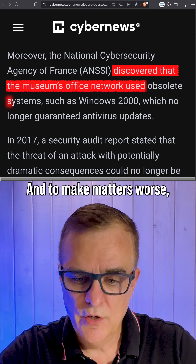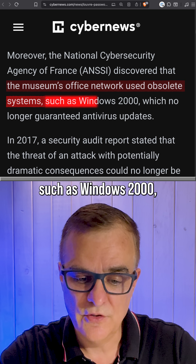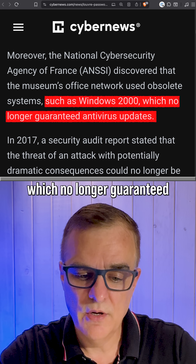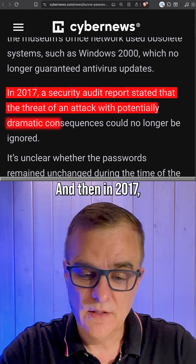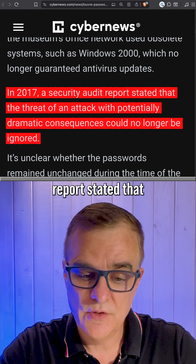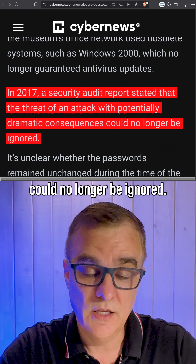To make matters worse, they discovered that the museum's office network used obsolete systems such as Windows 2000, which no longer guaranteed antivirus updates. Then in 2017, a security audit report stated that the threat of an attack with potentially dramatic consequences could no longer be ignored.